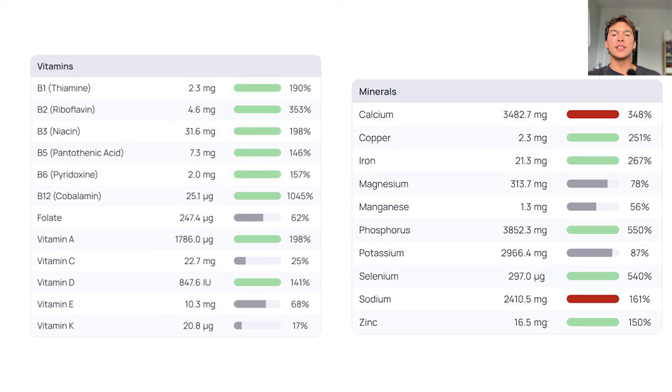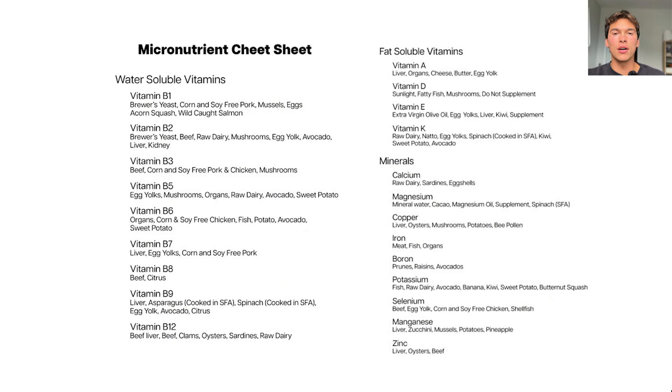So if you work with me, I look at this and I see where we could add in foods, and we talk about what foods you actually like to eat so it's enjoyable. But if you want to do it yourself, I created a micronutrient cheat sheet. These are my favorite sources of all the vitamins and minerals that we saw. So if you see you're lacking in one, you could check this list and say, okay, let's add this one to our diet.